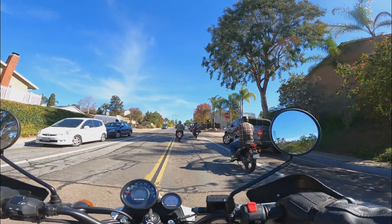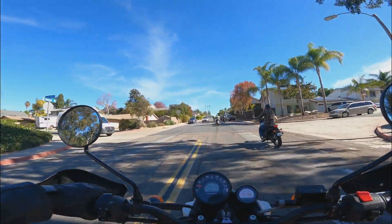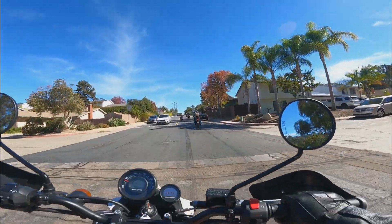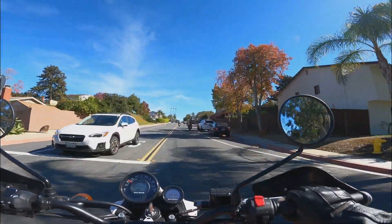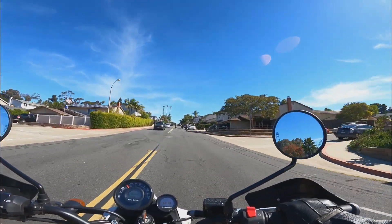I wonder if people living in this neighborhood got tired of having a group of 15 motorcycles come riding along every 30 minutes. The stock exhausts on all of these bikes are pretty polite, so I'm guessing not. If I had lived there, I really would have thought it was a cool sight to see.